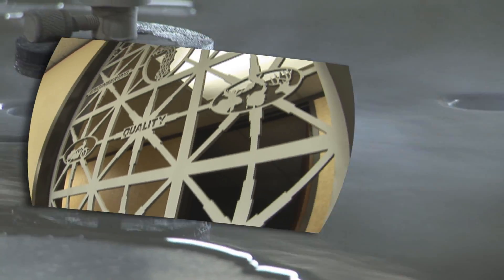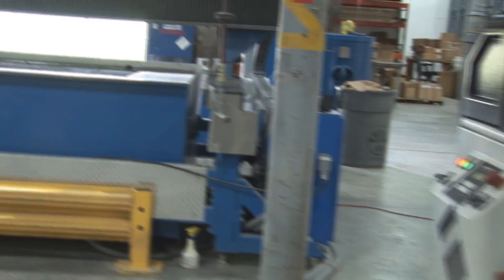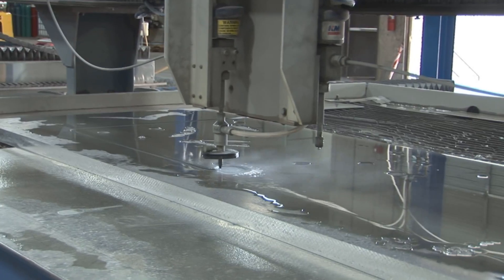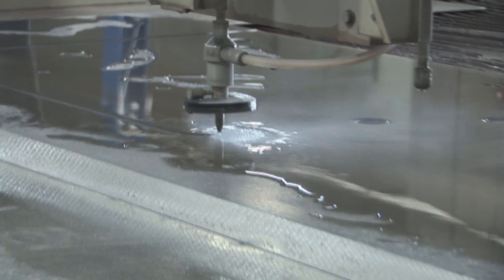In the early days, it was a lot of just the typical water jet guys that couldn't justify their own machines. It was sign companies, gasket companies, people working with high alloy metals that could justify the cost of the technology, working with titanium and nickel and Hastelloy and things like that.